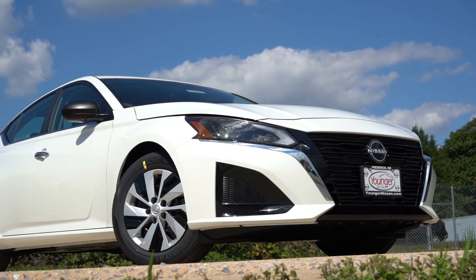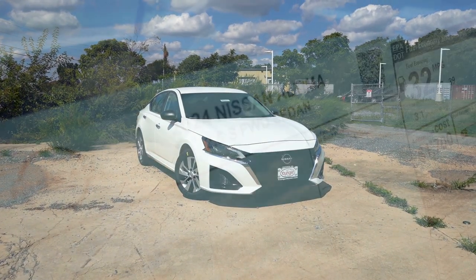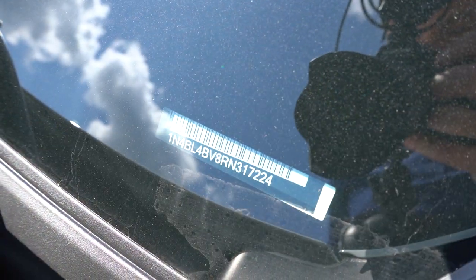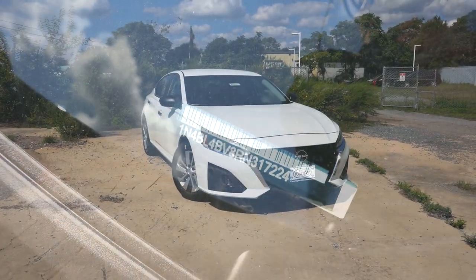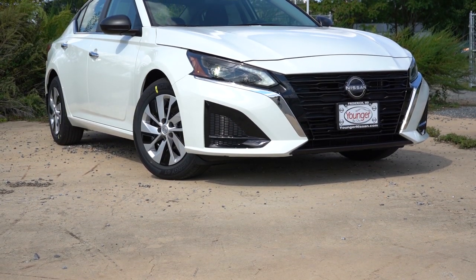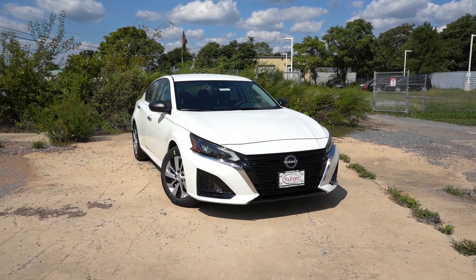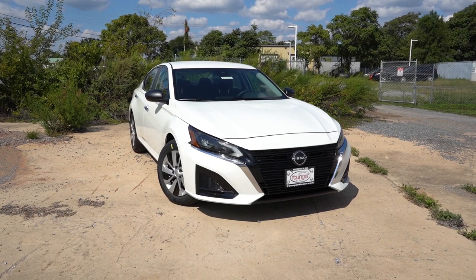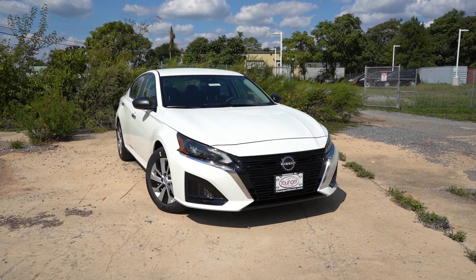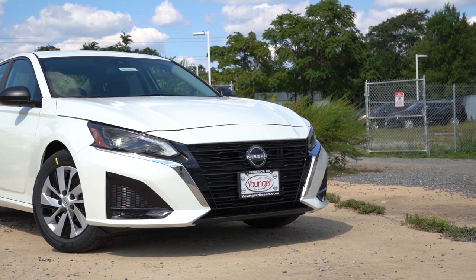Here she is — the 2024 Nissan Altima finished in Glacier White. It's built and assembled in the U.S. Up front, a chrome V-Motion grille comes standard on all trims except the SR, which gets a black V-Motion grille. Active grille shutters come standard, opening and closing based on engine cooling needs. LED headlights come standard on every single trim level, even our S trim.